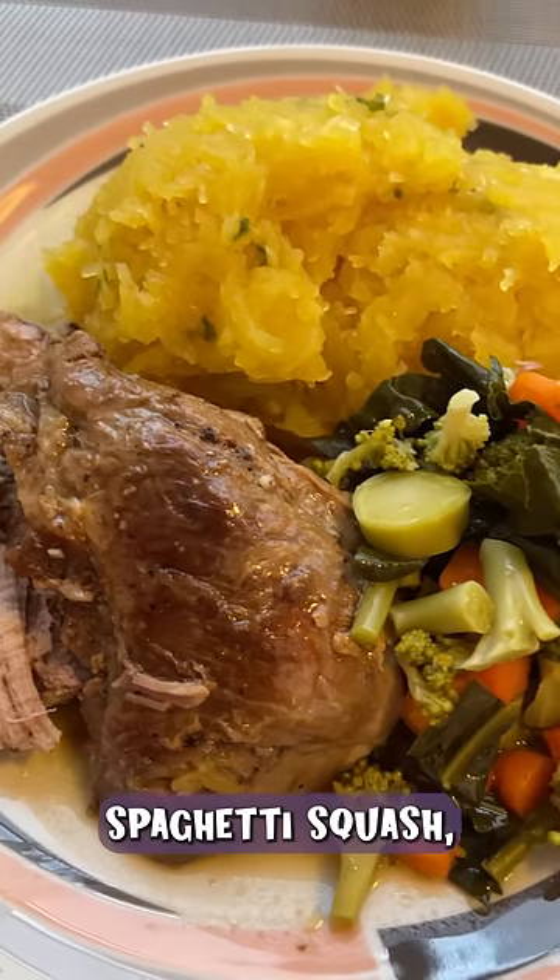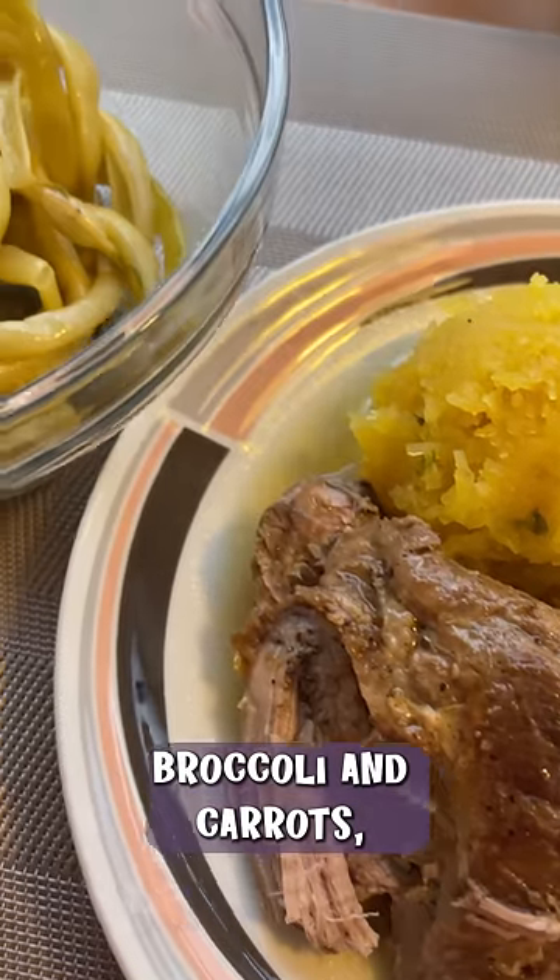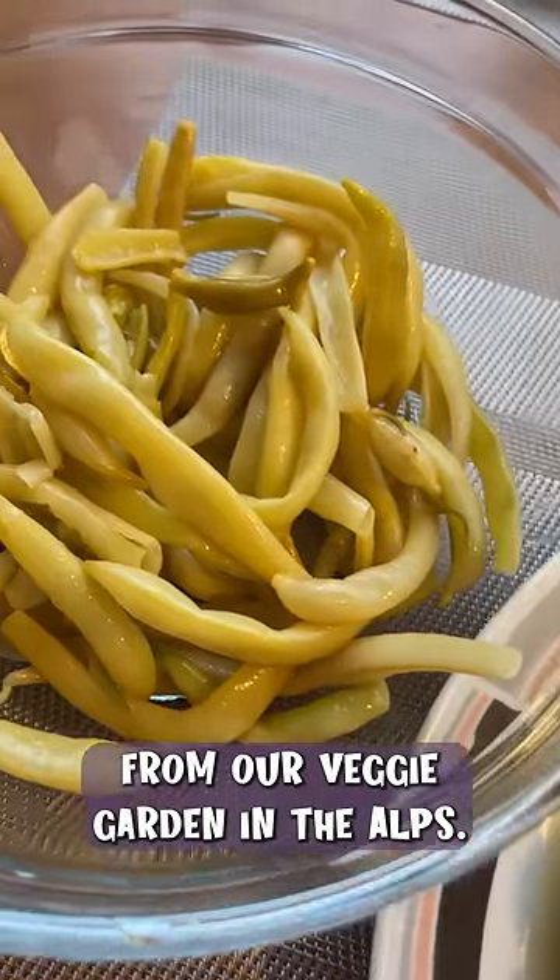For lunch I'm having some lamb, spaghetti squash, broccoli and carrots, plus some green beans from our veggie garden in the Alps.